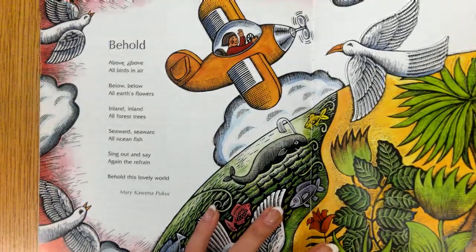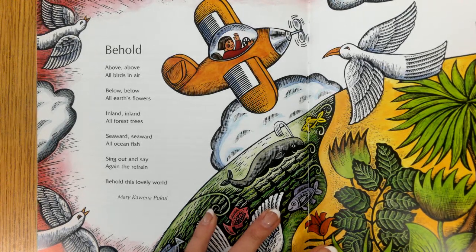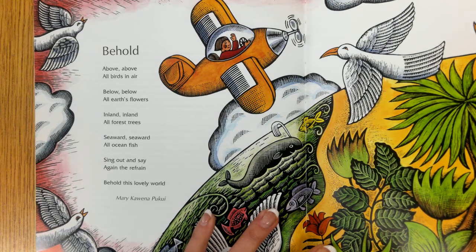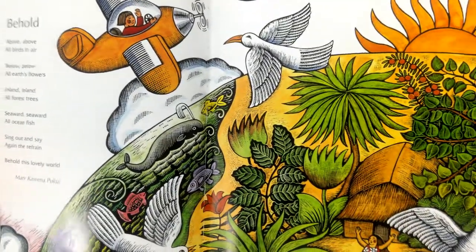Behold, above, all birds and air; below, all earth's flowers; inland, all forest trees; seaward, all ocean fish. Sing out and say again the refrain: Behold this lovely world. — Mary Corrine.